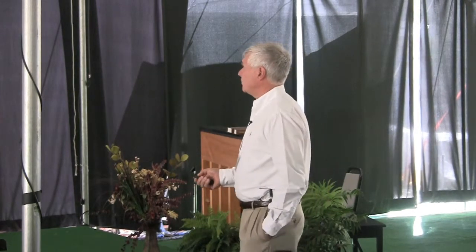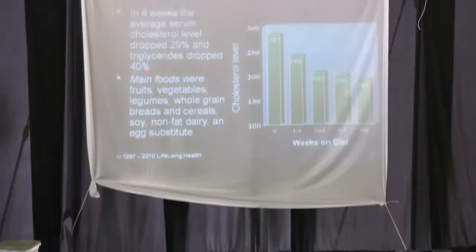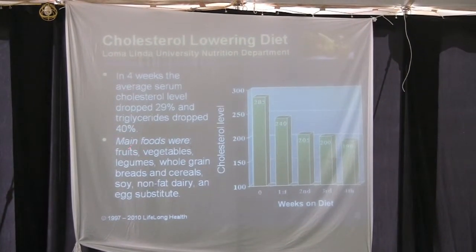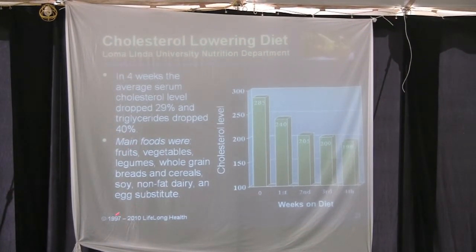That's good news. Getting there can be the more difficult part — it's about lifestyle choices. If your cholesterol is 300, you're up at a 40% risk. This cholesterol-lowering diet showed that in four weeks, the average serum cholesterol dropped 29% and triglycerides dropped 40%. The main foods were fruits, vegetables, legumes, whole grains, bread, cereals, soy, and non-fat dairy.